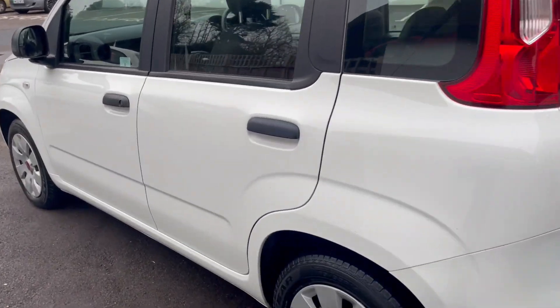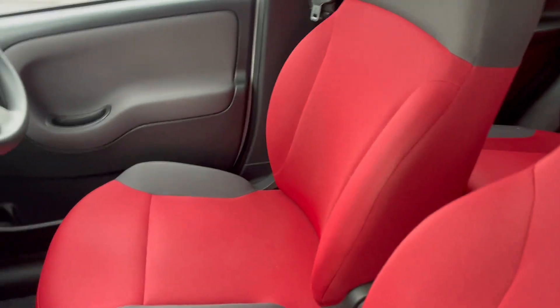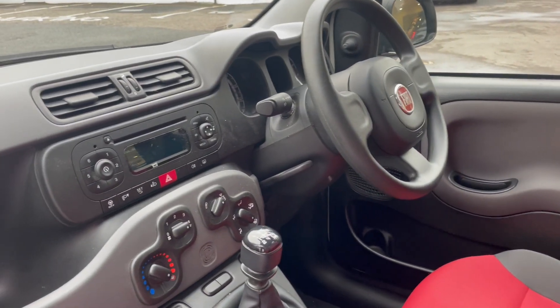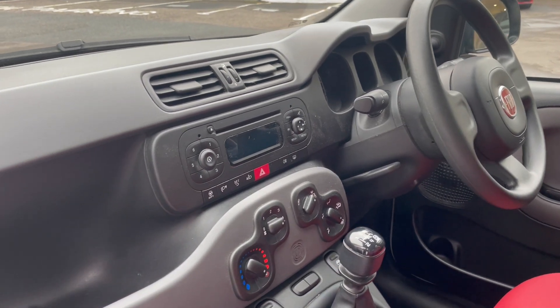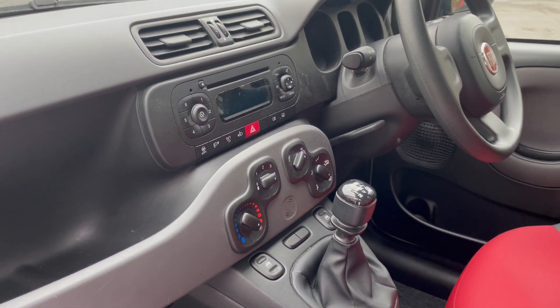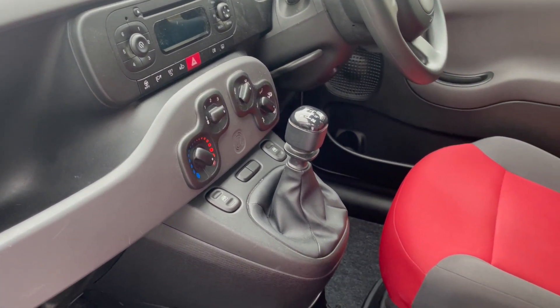These are a great little utility car with very light controls, very popular amongst our customers locally. It has power steering with a city steering function which makes the steering extra light. Economical 1.2 engine, good for around 50 miles to the gallon, and electric front windows.